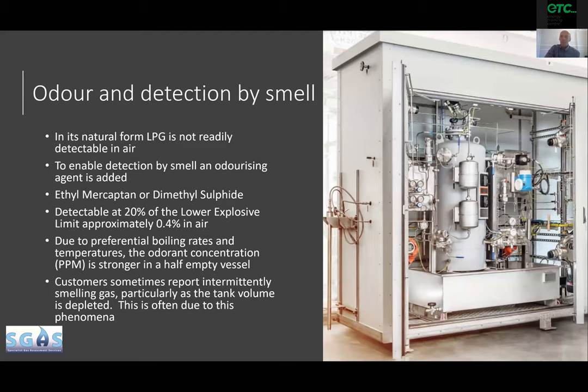There is information on the slide noting that as an LPG tank starts to reduce in volume, the smell of gas will become stronger, because the stenching agent stays in the vessel until the very end due to its own vaporization properties. We tend to find that customers report gas escapes that may have been occurring for a while, but they tend to report them when the vessel becomes near empty because the smell of gas becomes stronger.